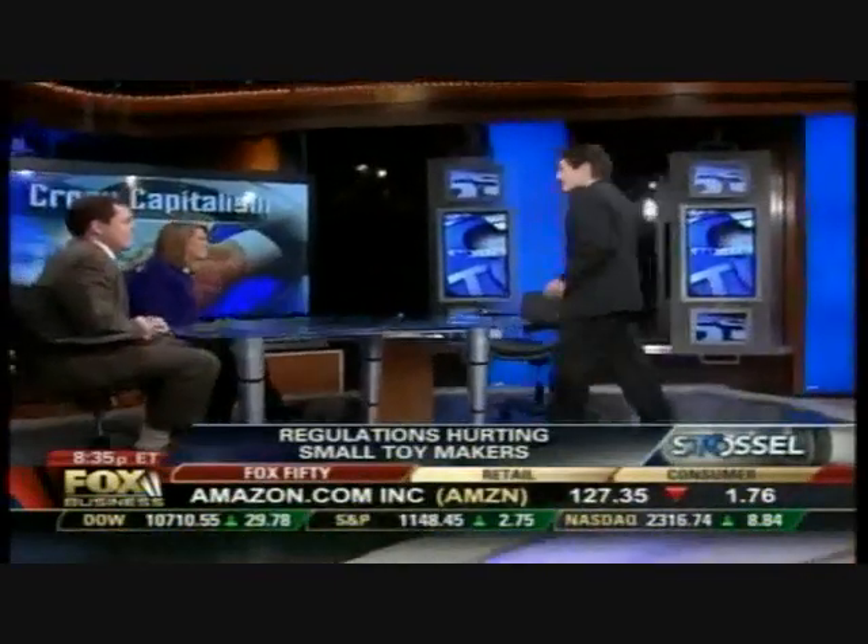And joining us now is Ann Northrup, one of five commissioners on the Consumer Product Safety Commission, the agency that's supposed to police toy safety. I assume that this lead law was well-intended — they're protecting the kids.